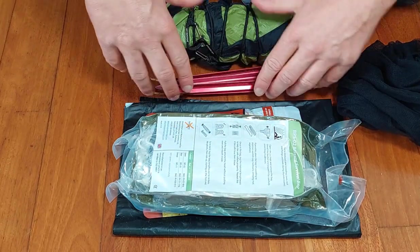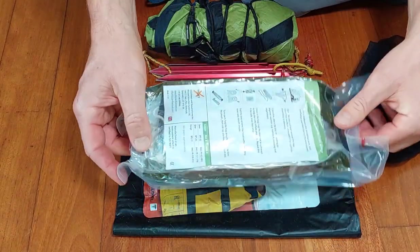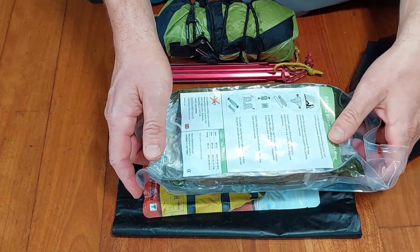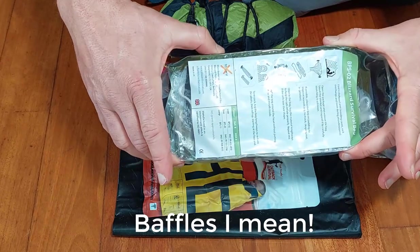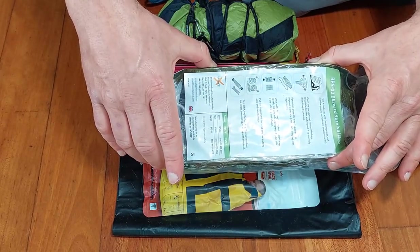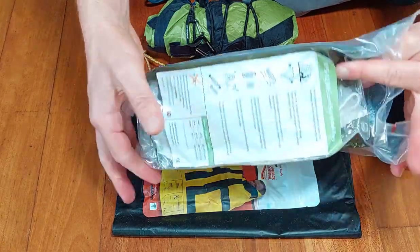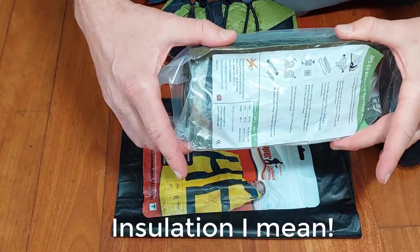I've also got a Blizzard survival bag. This is a step up from a mylar sheet — it's a similar mylar material but with a series of pleats that trap air, making it essentially a sleeping bag. These can work in reasonably cold conditions and are great for preserving body heat. The downside is they don't breathe like a sleeping bag, so you need to be careful about condensation. But they shrink-wrap small and provide quite a lot of warmth when expanded.